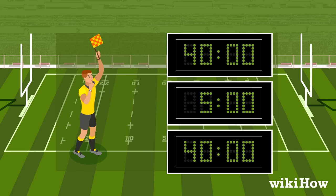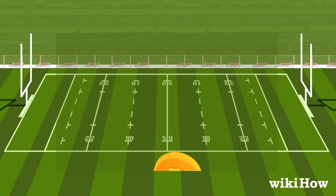Flip a coin to decide which team gets the ball first, and that team starts the game with a kickoff at the center of the field. At this point, the ball is in play.